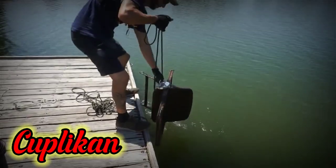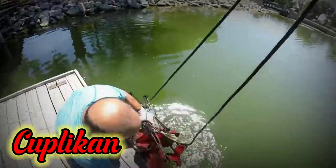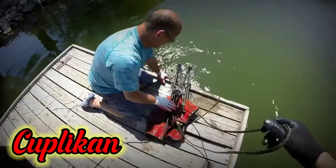An old chair! Woo-hoo, I knew it. I told you we'd seen a chair down there.